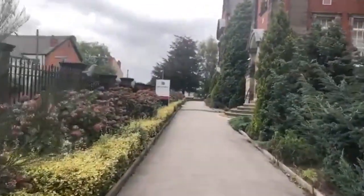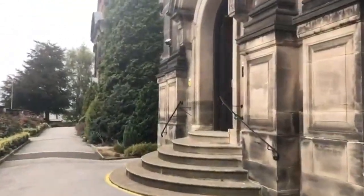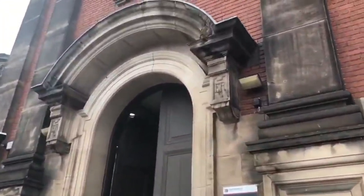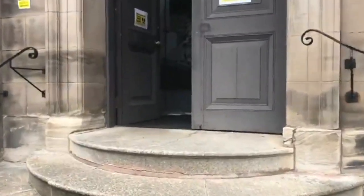Hello, and welcome to King Edward VI Handsworth School for Girls. My name's Justine, and with the help of my peers Eliza and Ella, we'll be giving you a special virtual tour around the whole of the site and hope to give you a further insight into day-to-day life and lessons here at Handsworth.